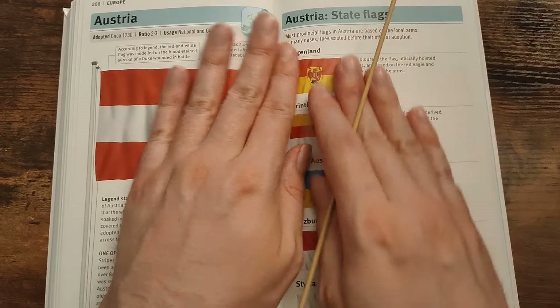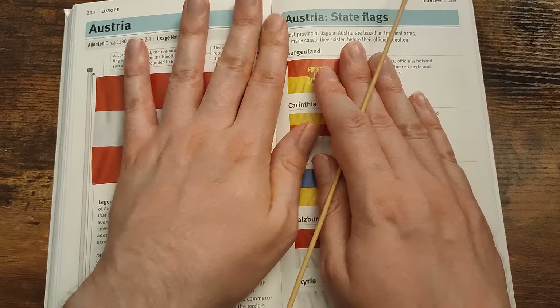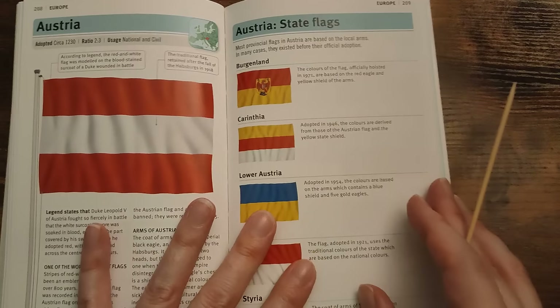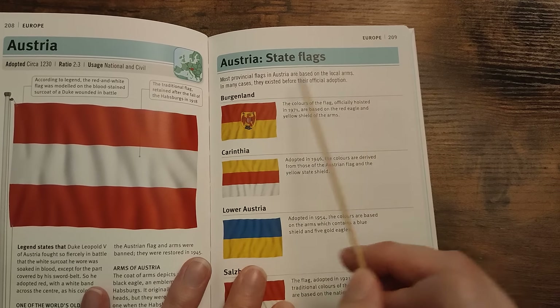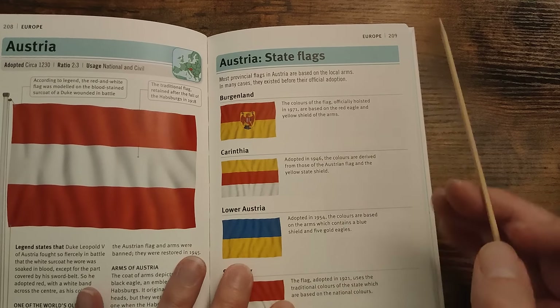And our last one for today is Österreich — Austria. Most provincial flags in Austria are based on the local arms. In many cases they existed before their official adoption.